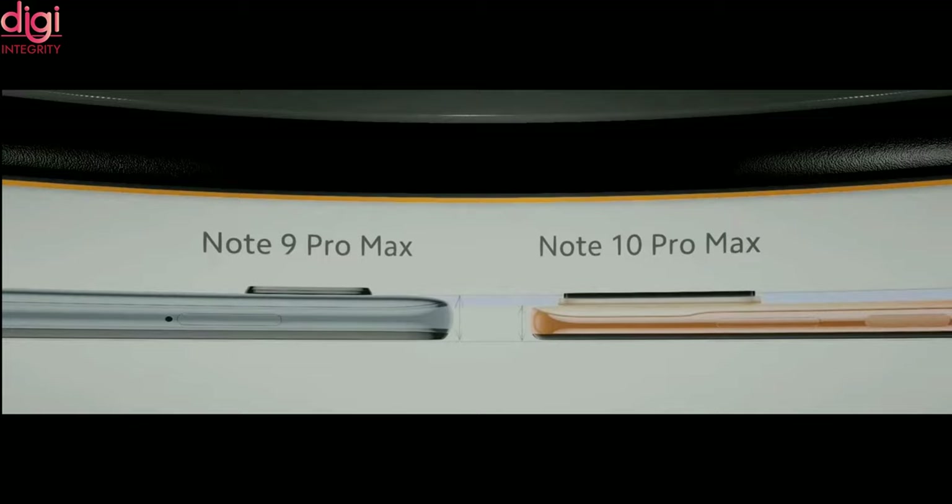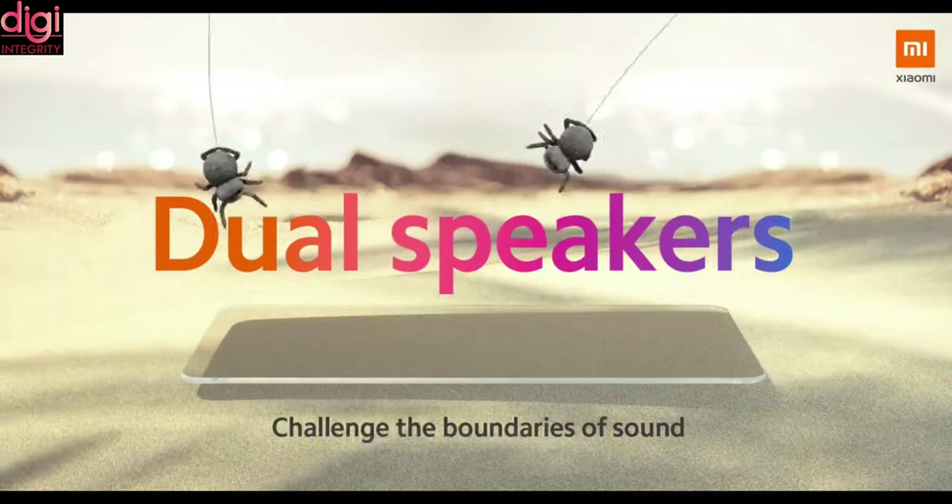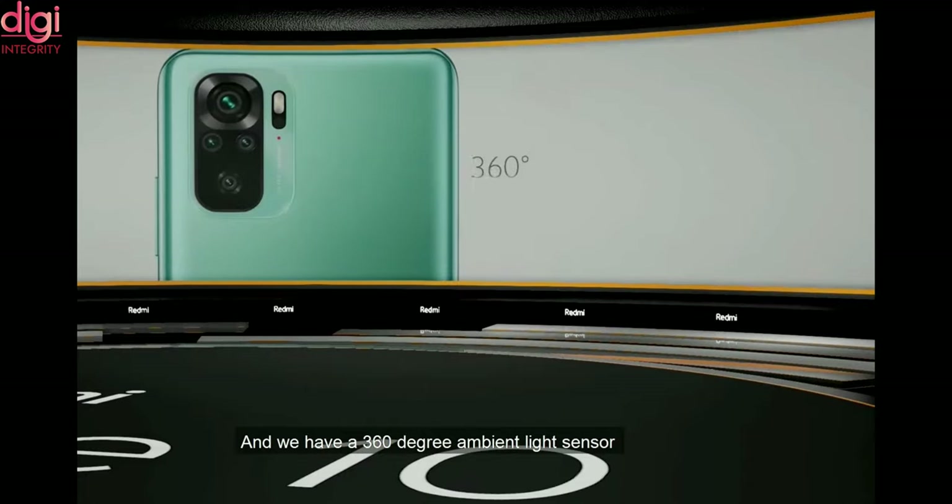All three mobiles weigh around 192 grams and are 8.1mm thin. They come with dual stereo speakers featuring high resolution audio, along with a 360 degree ambient light sensor.